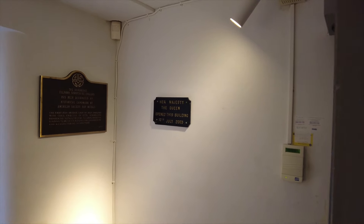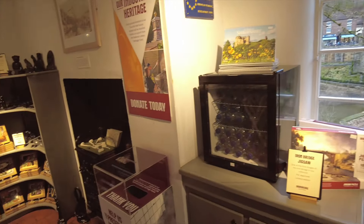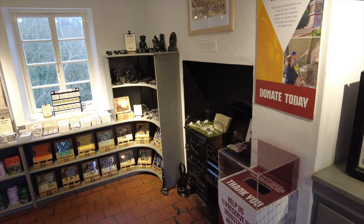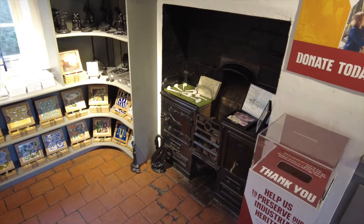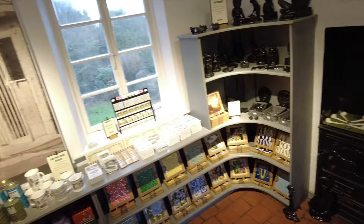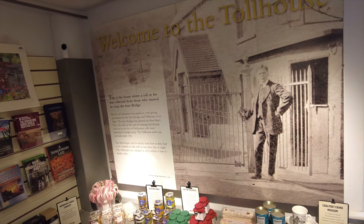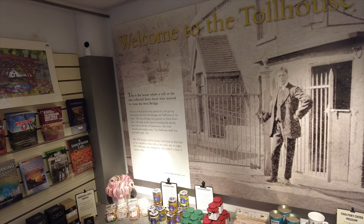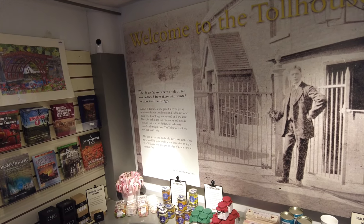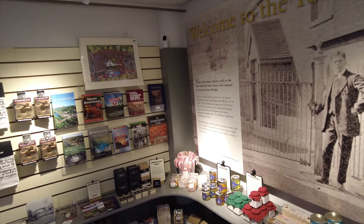This is the toll cottage that the Queen herself opened in 2003. Welcome to the toll house — the old stove. This house is where the toll or fee was collected from those who wanted to cross the bridge. The toll keeper and his family lived here, but they had to be able to take tolls at any time, day or night.